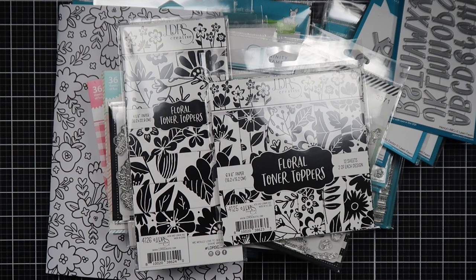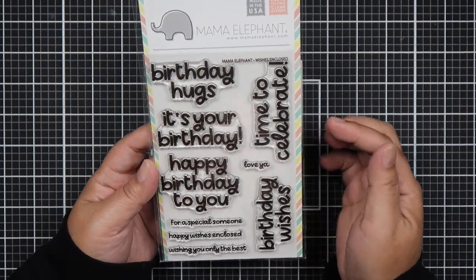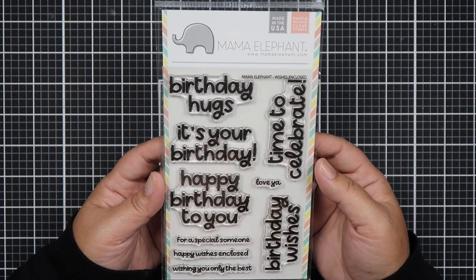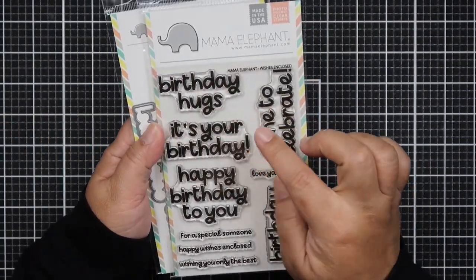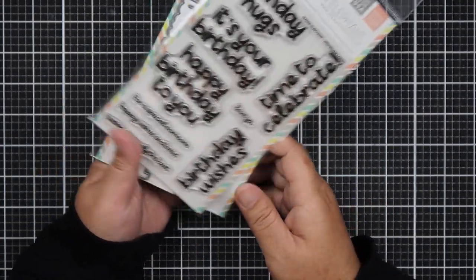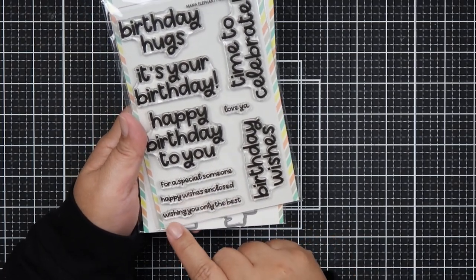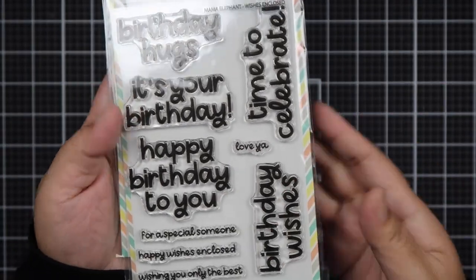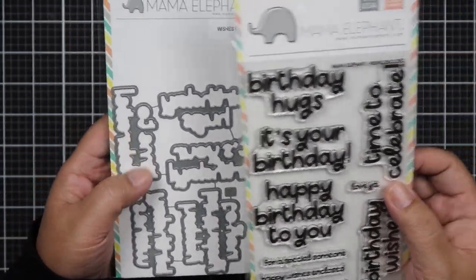And that's it for my Not Too Shabby haul. Now for the Mama Elephant haul. The first thing I got is Wishes Enclosed — they have a similar font to their Christmas line which became my favorite Christmas sentiment. When they came out with this I knew I had to get it along with the coordinating die set. It says Birthday Hugs, It's Your Birthday, Happy Birthday to You, Time to Celebrate, Love Ya, Birthday Wishes for a Special Someone, Happy Wishes Enclosed, and Wishing You Only the Best. I love the font — you can cut this out and make sentiment strips.